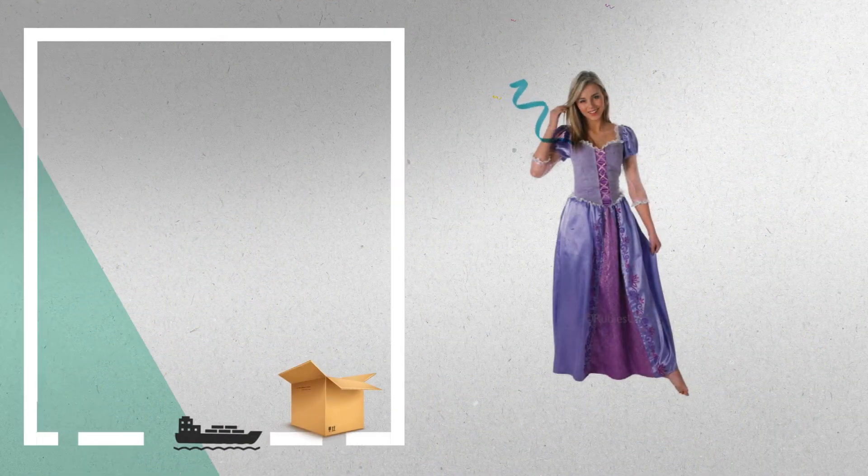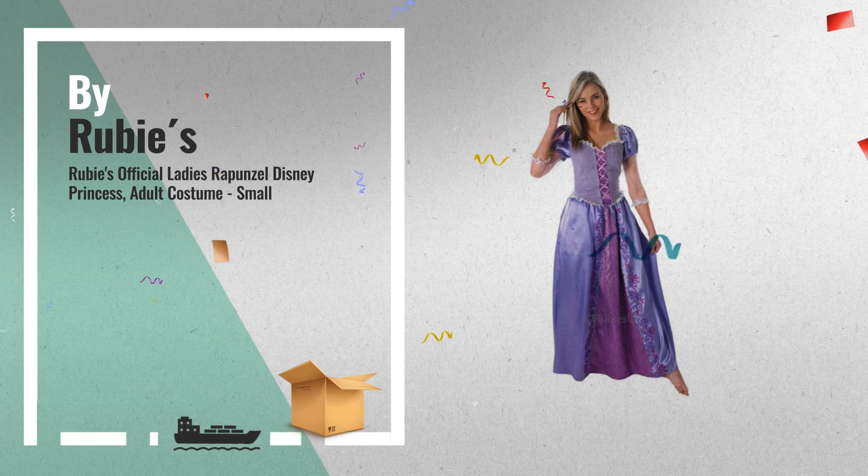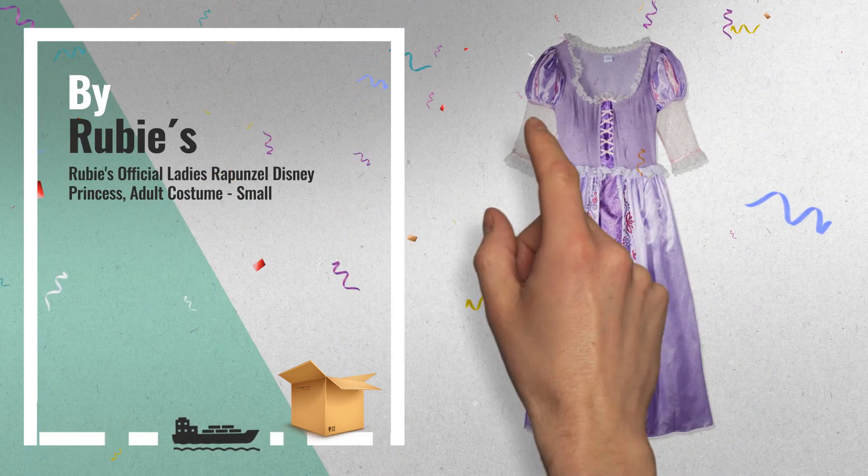Number 4: Ruby's Official Ladies Rapunzel Disney Princess adult costume, by Rubies.